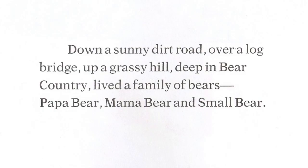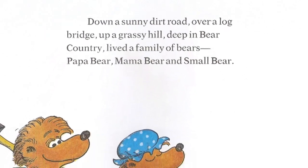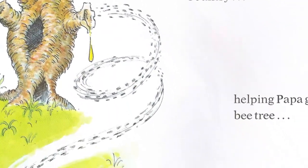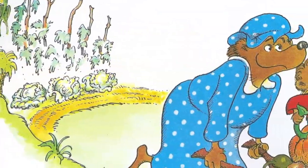Odd thing to start The New Baby with. Maybe those are directions for the stork. "Down a sunny dirt road" — that was the title of their autobiography. "Over a log bridge, up a grassy hill, deep in Bear Country, lived a family of bears. Papa Bear, Mama Bear, and Small Bear." That name's going to be awkward if he grows up to be a six-footer like Papa. Boy, look at him chow down on that radish. What is he, a Fraggle?